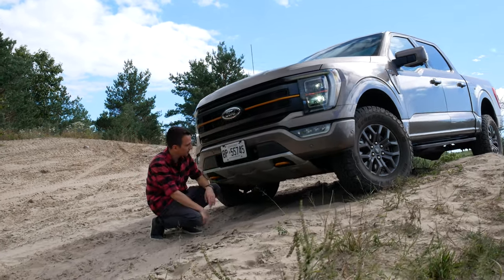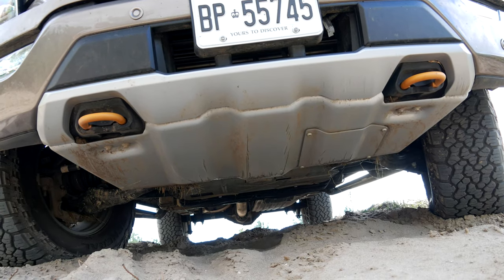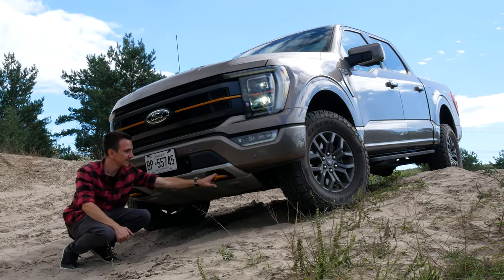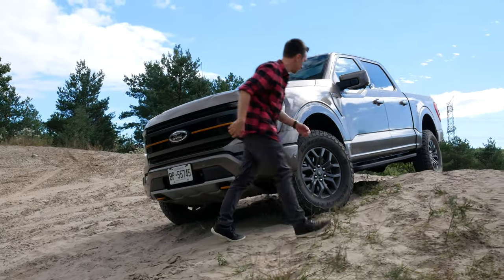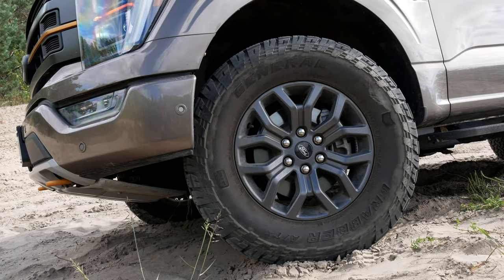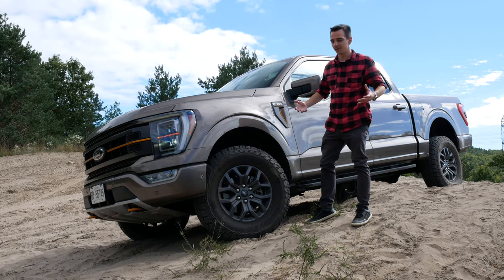Going down, we have this beefy skid plate right here going nice and low, protecting the oil pan, transmission, and engine bay area. We have the tow hooks, nicely available if you need to get out of muddy situations. Of course, tires are super important. We've got these 33-inch General Grabber tires and some beefier Fox suspension giving you a bit of a lift and a bit more articulation — all the stuff you want on the trails.